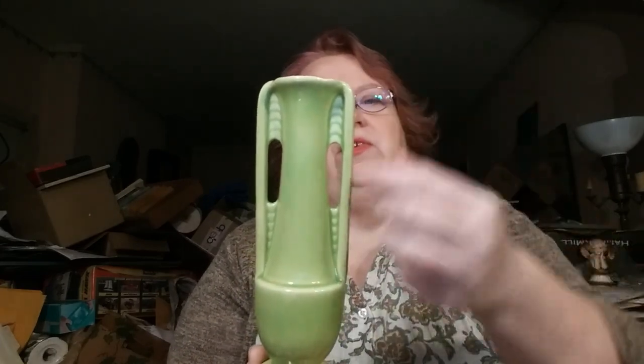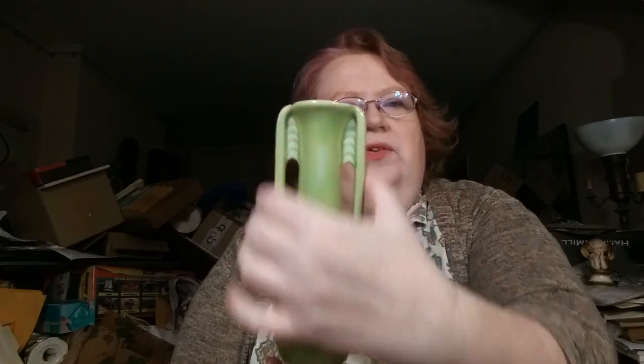I found out this is made by Shawnee — it just says USA on the bottom and has code number 1178. Some places have this listed as Art Nouveau, but this is not Art Nouveau, this is Art Deco. If it were Art Nouveau, there'd be more curves to the side here. Art Deco is very straight, very geometric. Art Nouveau started adding all these nice swirls to things. So this is an Art Deco piece.